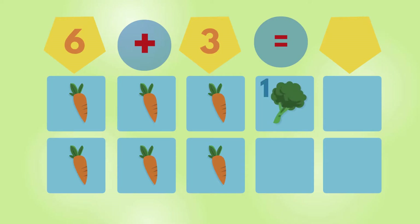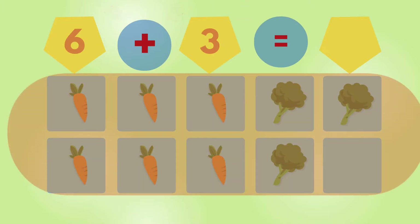Broccoli. 1, 2, 3. 3 broccoli. 1, 2, 3, 4, 5, 6, 7, 8, 9.